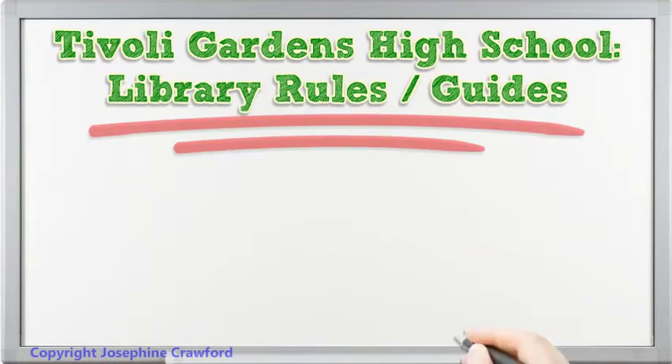Hi! Let's talk about Tivoli Gardens High School Library Rules and Guides.